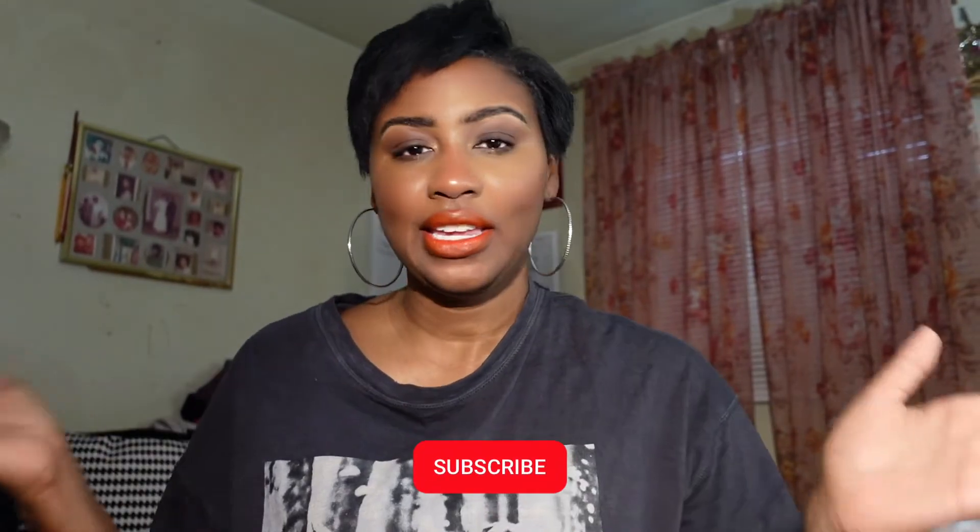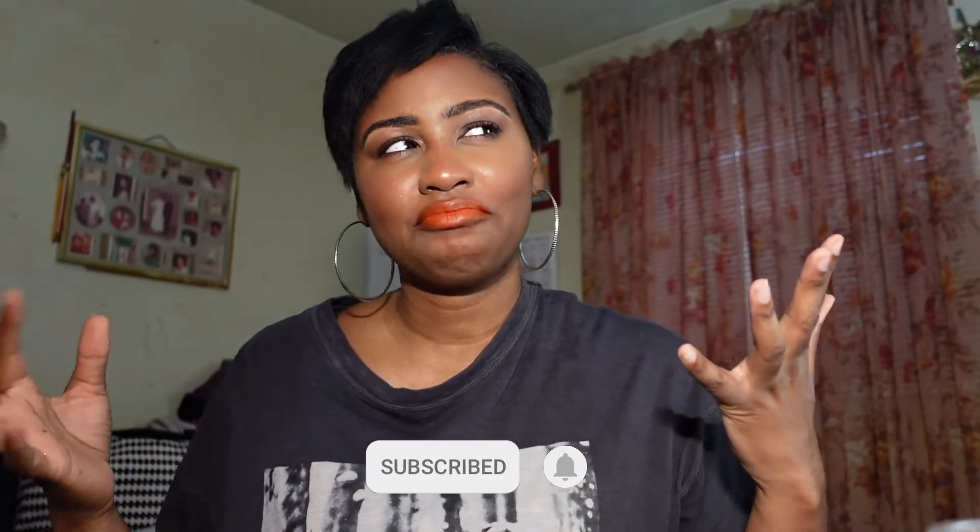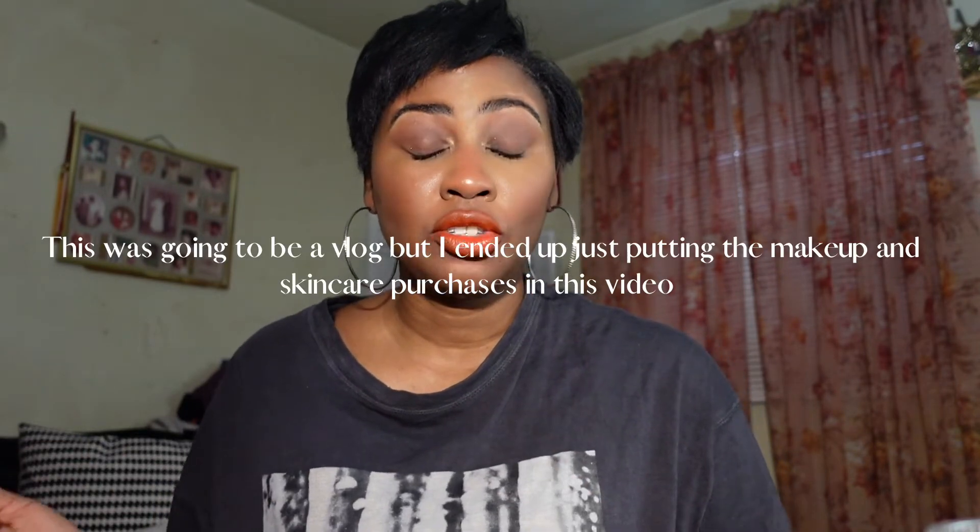Hey guys, welcome back to my channel. Today's video is going to be a little different — I'm doing a collective haul of things that I picked up during the Sephora VIB sale, plus some things from Ulta and Target. I didn't have enough products for a separate Sephora haul so I included it in this vlog. I did pick up a few things but returned a lot because I just don't need everything. I kept the things I really needed and wanted to try.